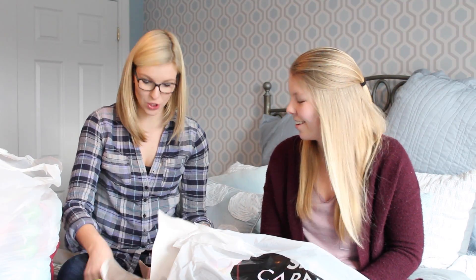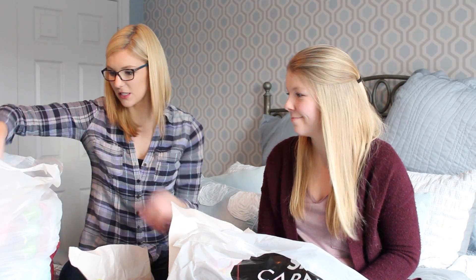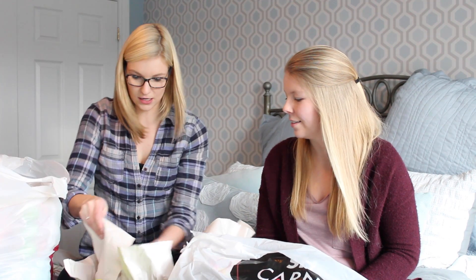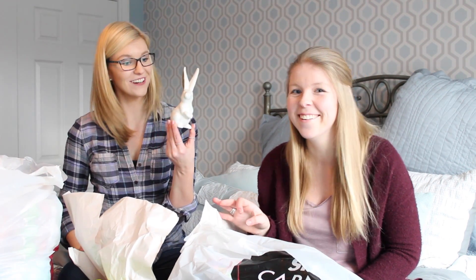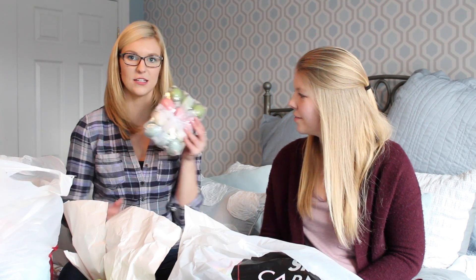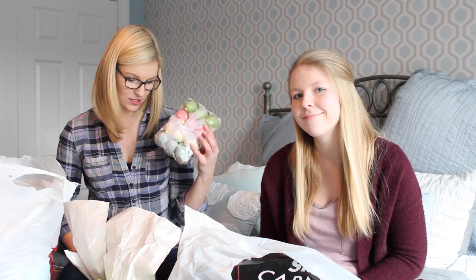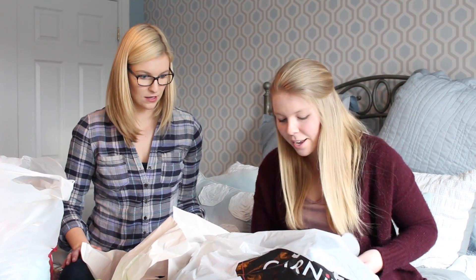I also got some Easter home decor — just some cute bunnies with gold ears for my condo. There's another one too — that is like the tallest piece ever, super cute! And then I also got some Easter eggs to put in a vase, just for Easter.